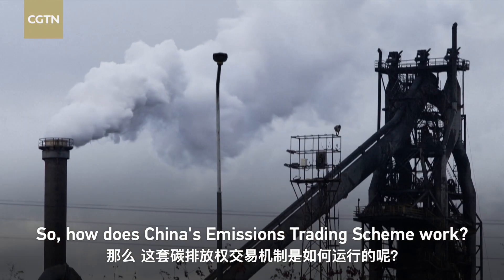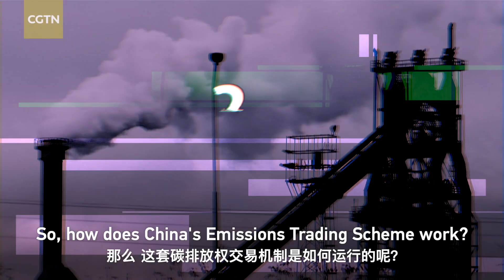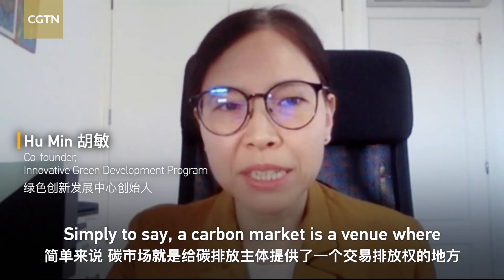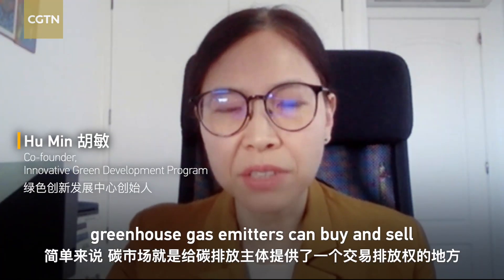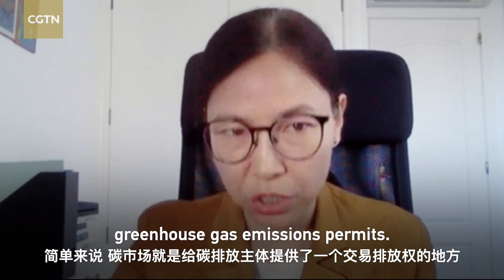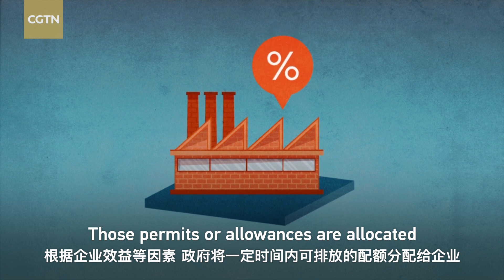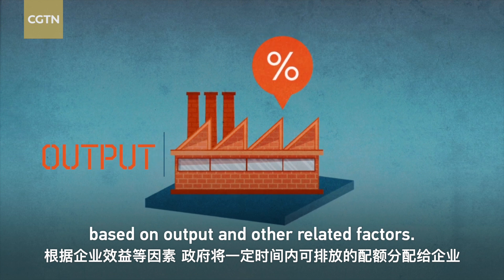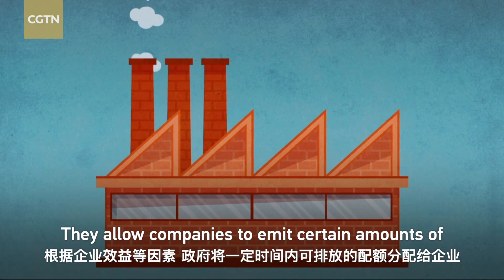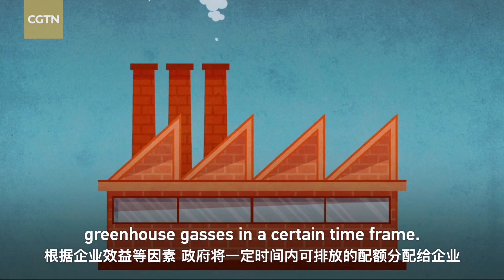So how does China's emissions trading scheme work? Simply put, a carbon market is the venue where greenhouse gas emitters can buy and sell greenhouse gas emission permits. Those permits or allowances are allocated based on output and other related factors, and they allow companies to emit certain amounts of greenhouse gases in a certain time frame.